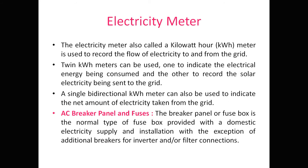The electricity meter, also called the kilowatt-hour meter, is used to record the flow of electricity to and from the grid. Twin kilowatt-hour meters can be used: one to indicate electricity energy being consumed and the other to record the solar energy being sent to the grid. A small bi-directional kilowatt-hour meter can also indicate the net amount of electricity taken from the grid.